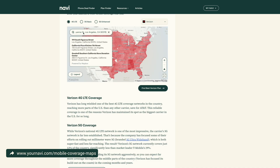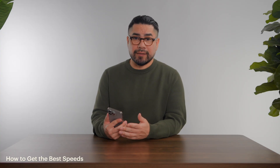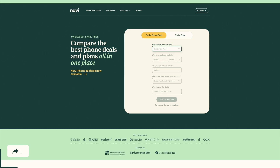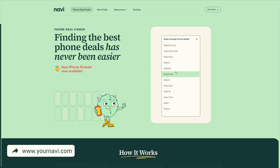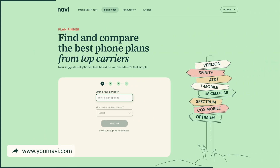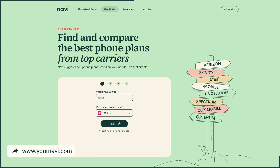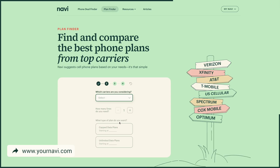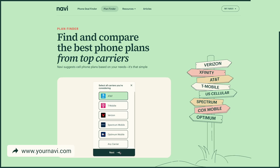If your phone is a few years old, upgrading to a newer device can help since newer phones have better LTE and 5G technology. If you're thinking about upgrading, Navi can help with their phone deal finder — by answering a few questions about what you're looking for, they'll help you compare the best deals on the smartphone you want. If you're looking for a new network, Navi's plan finder lets you compare plans from all the top carriers to find the one that best fits your needs. Links to both will be in the description.